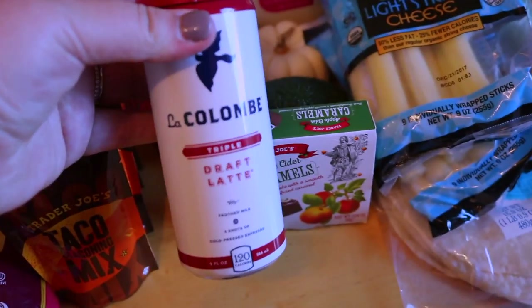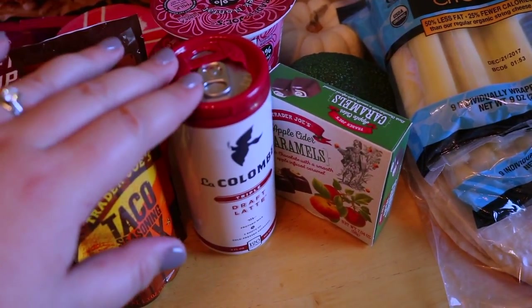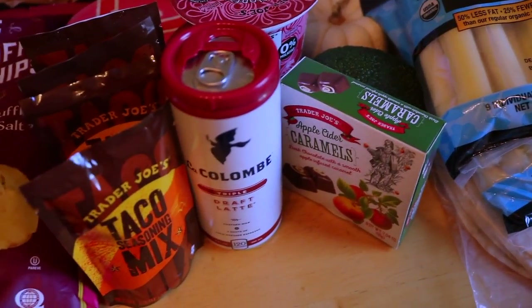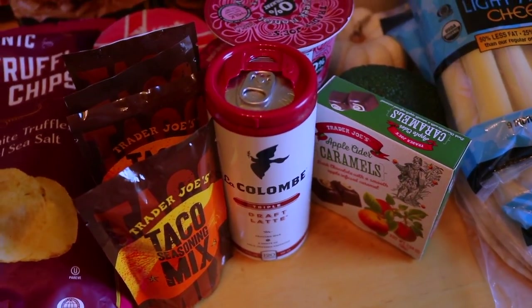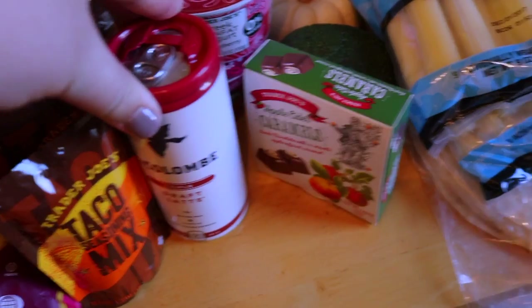We also got this coffee for Joe to try. I think it's a triple shot of cold brewed espresso and it's from La Colombe, which is a coffee shop that we have in New York — I think DC and Philly have them as well. Really, really good, so hopefully he likes this brand new item.